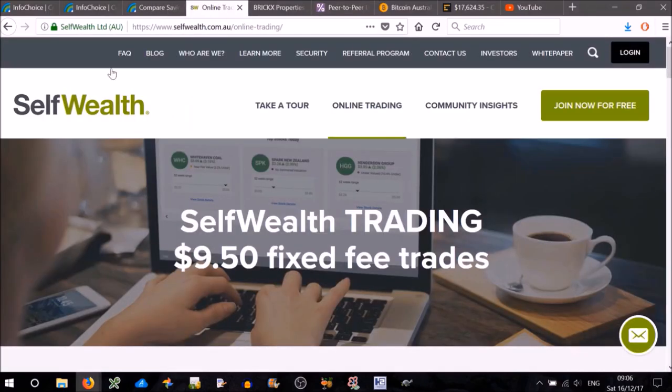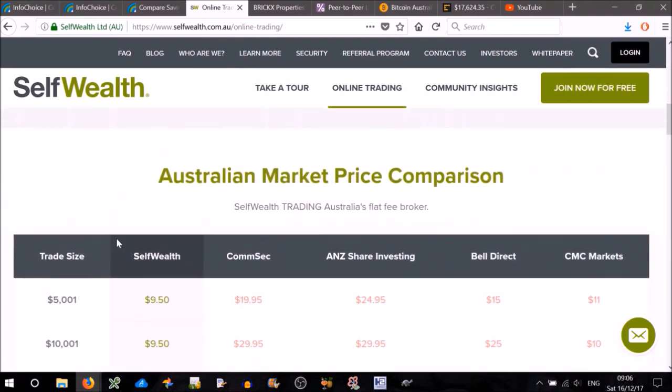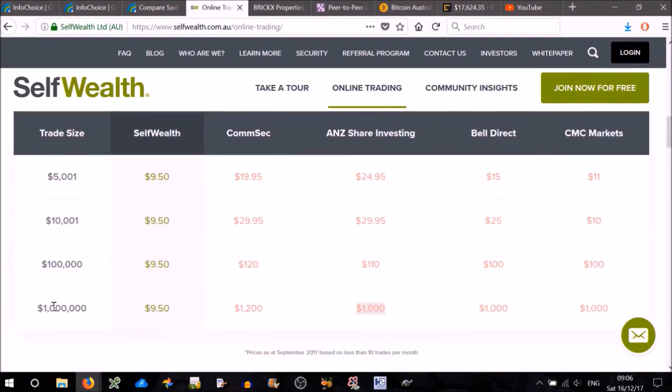Next, the share market. Here's a highly recommended website called SelfWealth. I've made an account with them, though I haven't used it yet. Their claim to fame is that they only have $9.50 fixed fee trades. If you scroll down, here's the Australian market price comparison. As you can see, it doesn't matter what the trade size is — even a million dollars — you still only have to fork out $9.50, whereas all the other companies have at least $1,000 in fees. So if you wish to give the stock market a go, this is probably the place to do it.